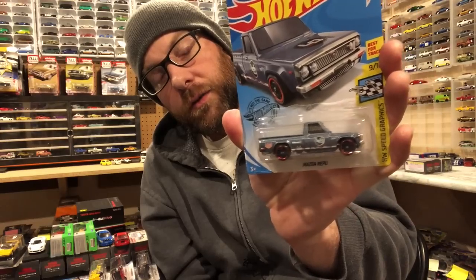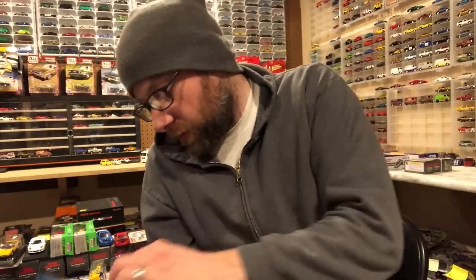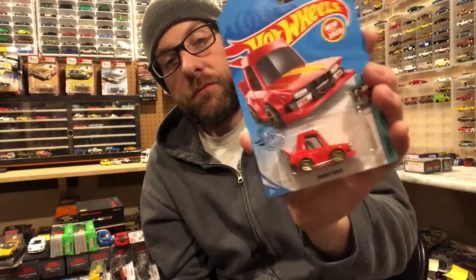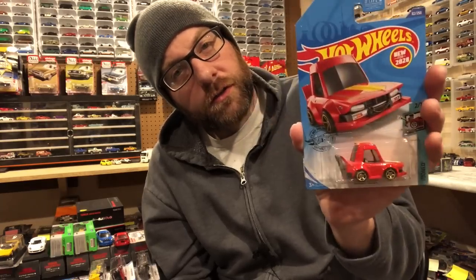There's a Nissan in Urban Outlaw livery, an Audi RS Coupe in blue that looks pretty good, and the Manga Tuner — a weird one, kind of like the Mad Manga. Apparently there's a card art variation on this one. It's not a variation in the car itself, but there is a card art variation, so look out for that.